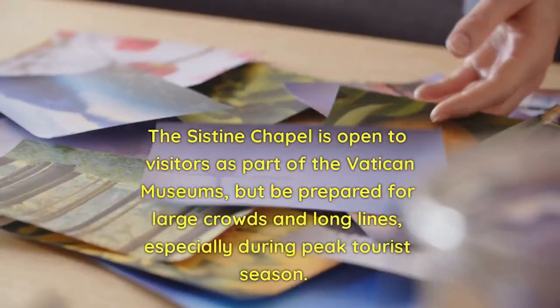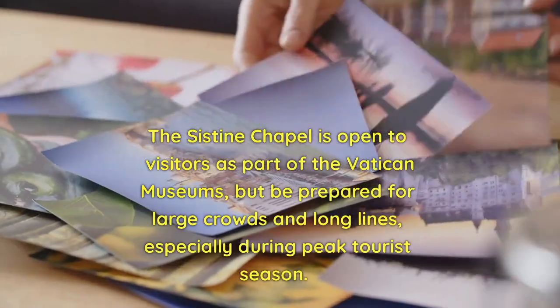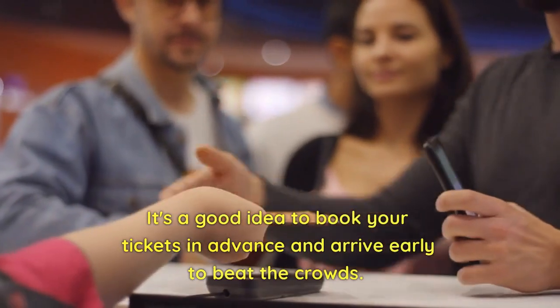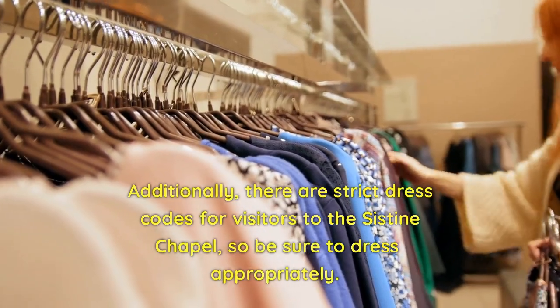The Sistine Chapel is open to visitors as part of the Vatican Museums, but be prepared for large crowds and long lines, especially during peak tourist season. It's a good idea to book your tickets in advance and arrive early to beat the crowds. Additionally, there are strict dress codes for visitors to the Sistine Chapel, so be sure to dress appropriately.